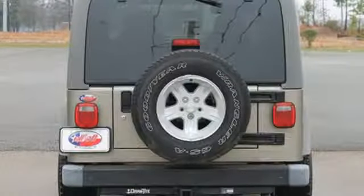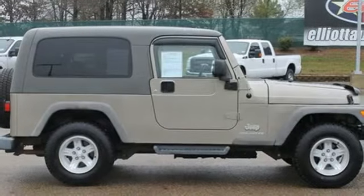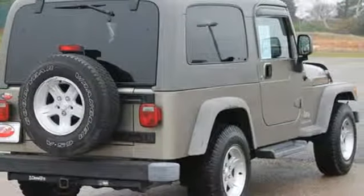Plus, if you need extra storage, you can remove the back seat and tie down cargo to the seat anchors. And it features Jeep's signature full-size spare on the back.